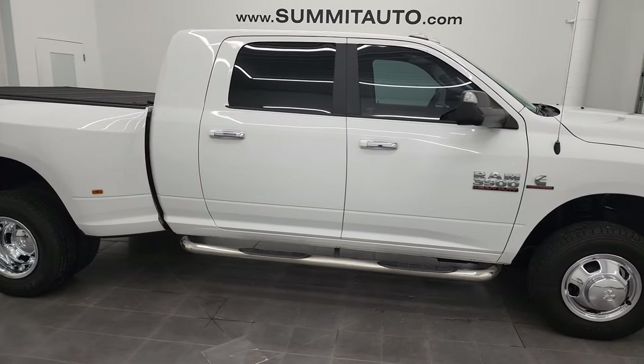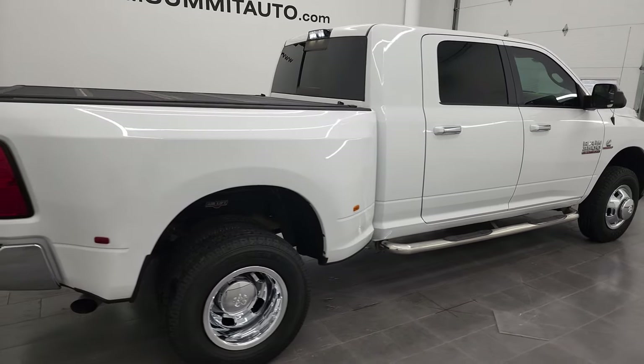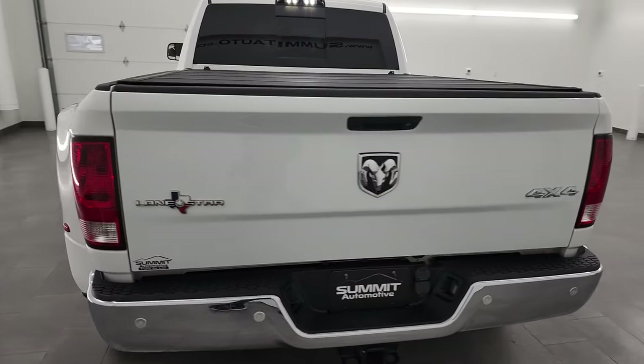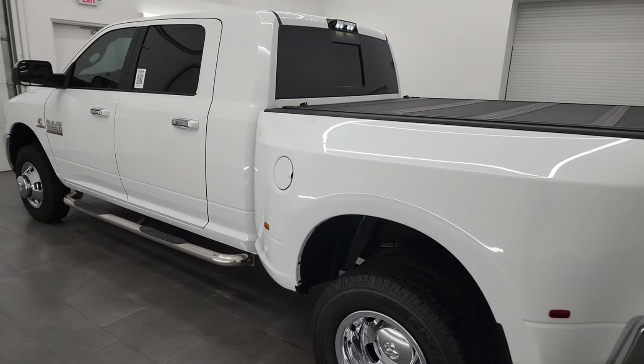This is Brett and this 2018 Ram 3500 Mega Cab Short Box Dual Rear Wheel is stock number 13294Z. I am here at Summit Automotive in Fond du Lac, Wisconsin — your new and used heavy-duty truck and Ram headquarters.